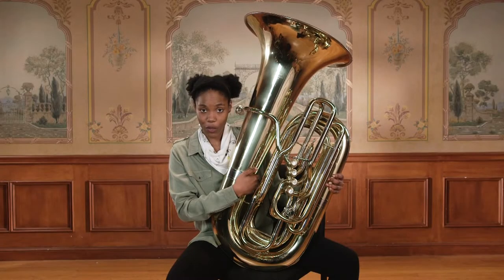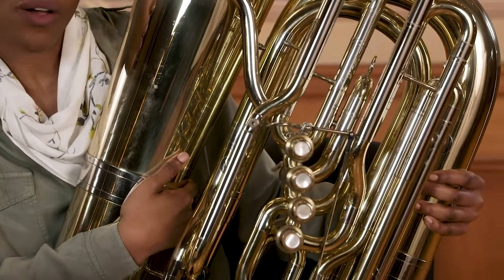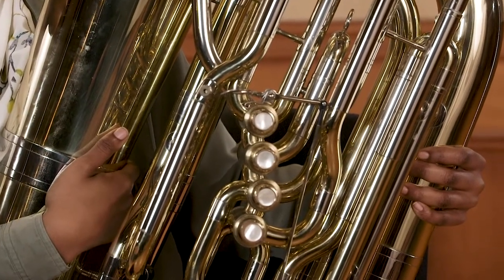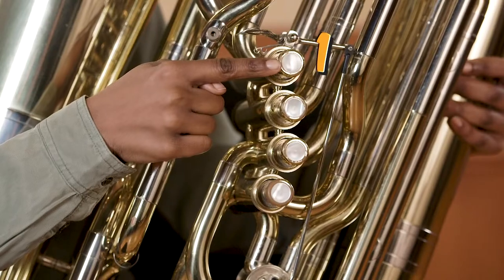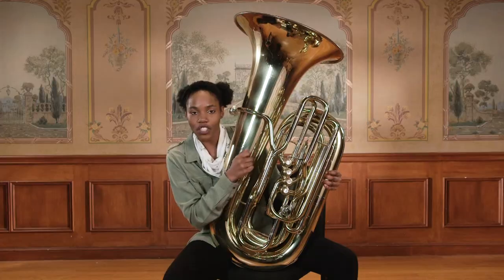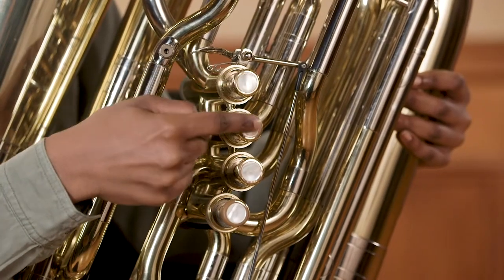I notice one more thing about the tuba — do you? This tuba has buttons called valves or keys. How many keys do you see? Let's count them: one, two, three, four. This tuba has four keys. When pressed down, the keys change the pitch of the instrument.